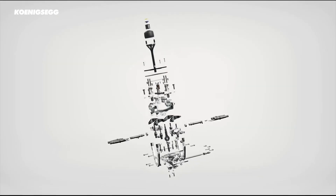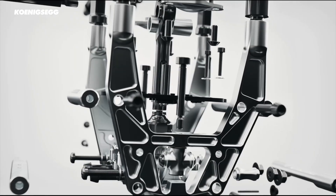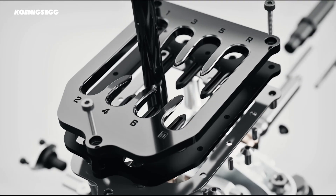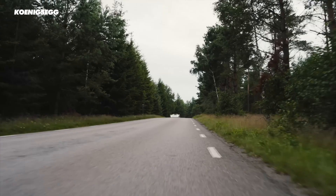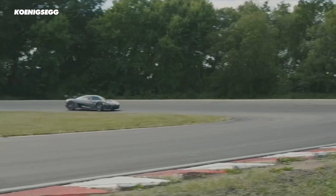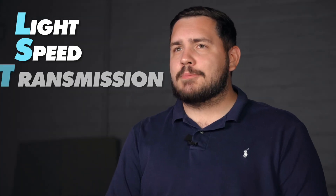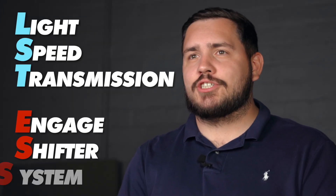Koenigsegg has built possibly the most complex gearbox ever. It has nine speeds, seven clutches, it's automatic and manual, plus it has variable ratios. So you could drive to the track in road ratio gearbox and then switch to race ratios to go faster on the track. In standard Koenigsegg fashion, they've given it a ridiculous name — it's called the Light Speed Transmission with Engage Shifter System.